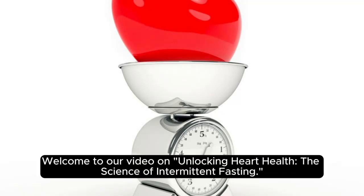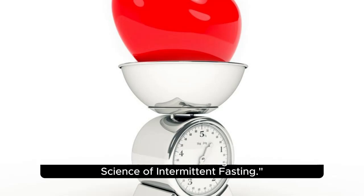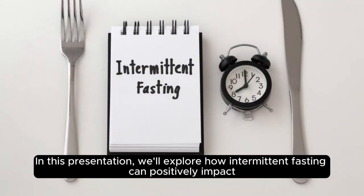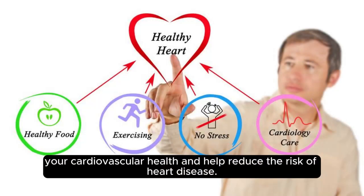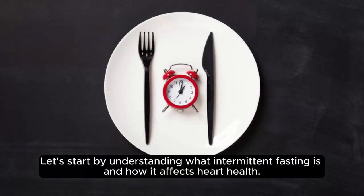Welcome to our video on Unlocking Heart Health: The Science of Intermittent Fasting. In this presentation, we'll explore how intermittent fasting can positively impact your cardiovascular health and help reduce the risk of heart disease. Let's start by understanding what intermittent fasting is and how it affects heart health.